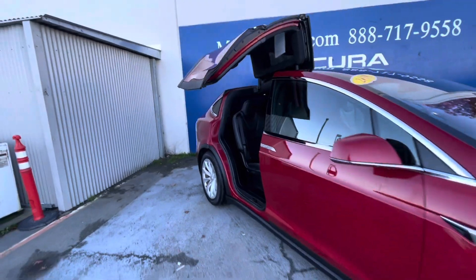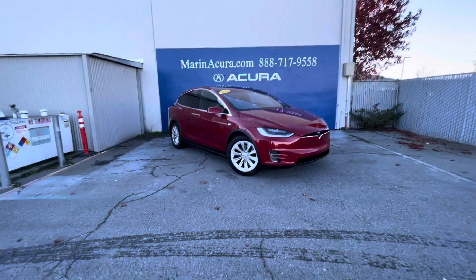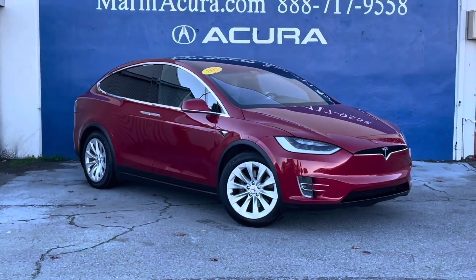Our phone number again is 415-413-0401, and if you're interested in this vehicle the stock number is 22301. Thank you for watching this short walk-around video and have a fantastic day.